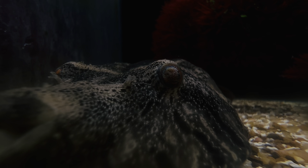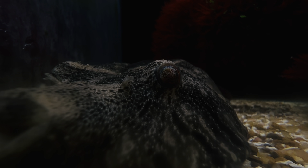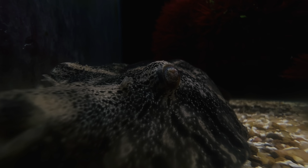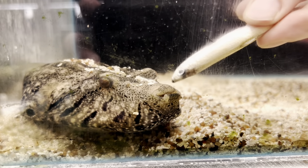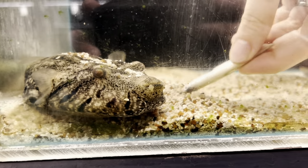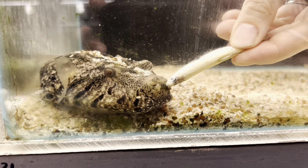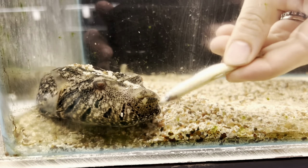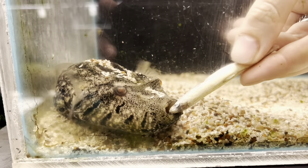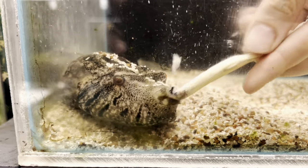The way that they hunt is they will bury themselves down in the sand, leave their eyes sticking out, and wait for something to swim by — then they'll explode up out of the sand to eat it. These guys max out at about 6 inches long and require a minimum of 20 to 30 gallons. You want to keep their tanks at about 74 to 82 degrees Fahrenheit, and these guys do best by themselves — they do not do well with any sort of tank mates.